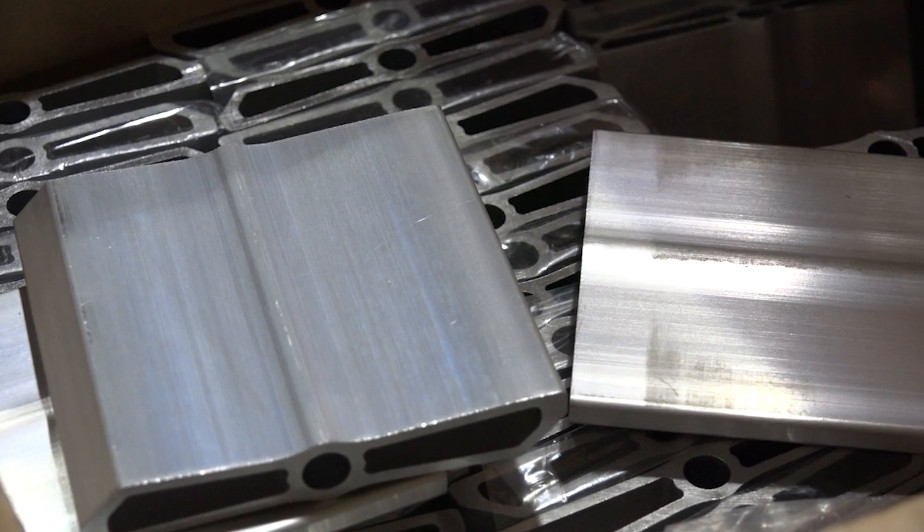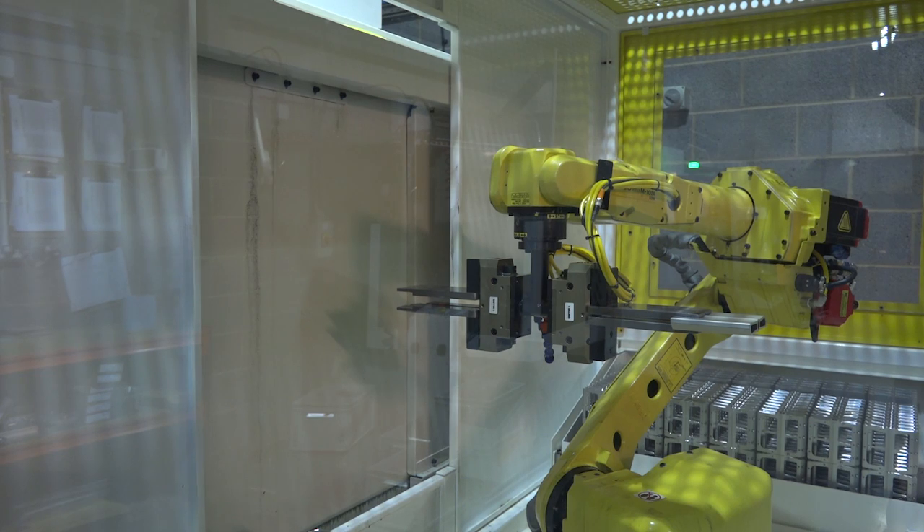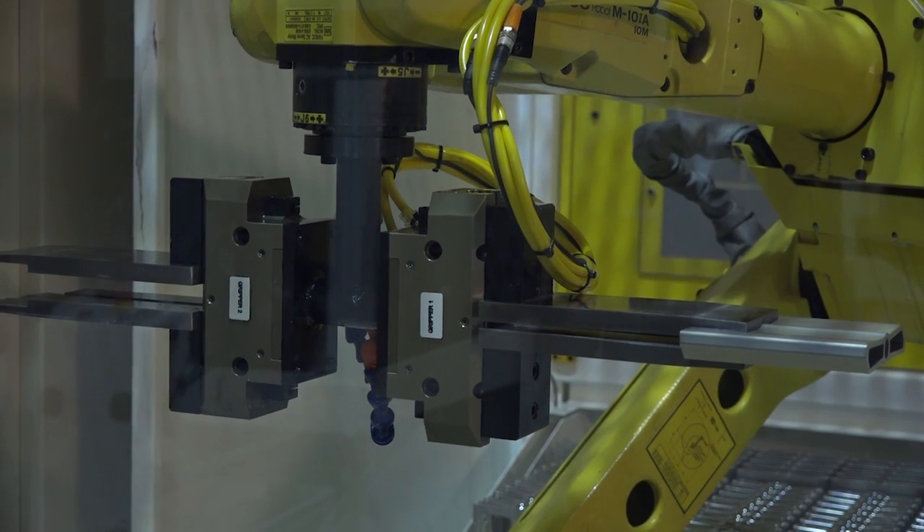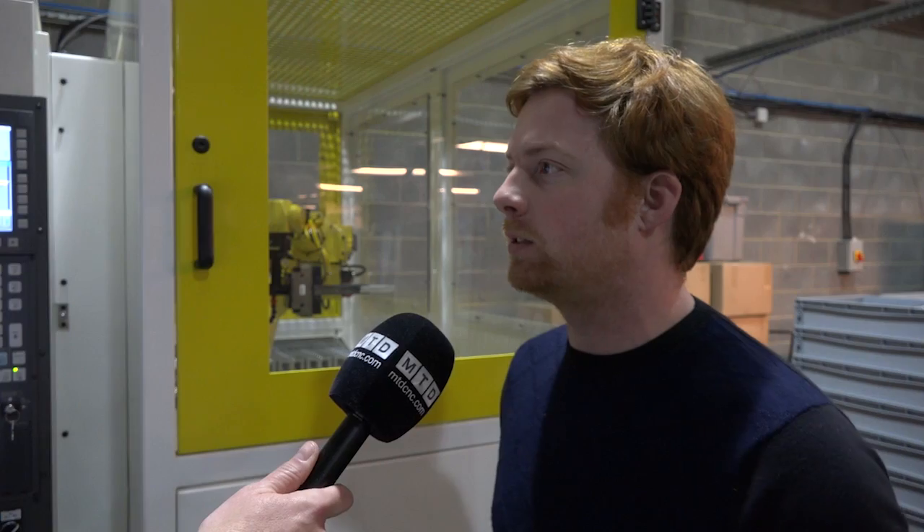I bought the machine because it was a cost-effective solution to solve a logistics problem I had. Originally I was manufacturing the majority of my parts in Taiwan, where the majority of the bike industry is based. The lead times when I started were very short, but they slowly over the years got longer and longer, up to about seven or eight months in some cases.